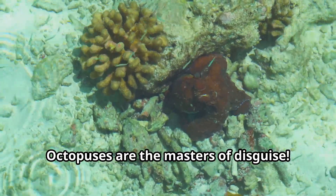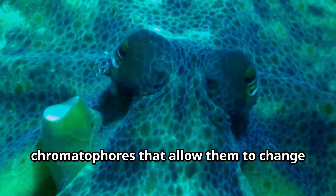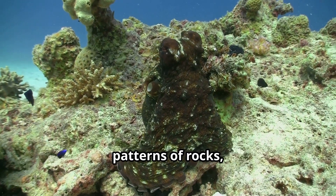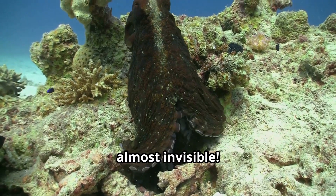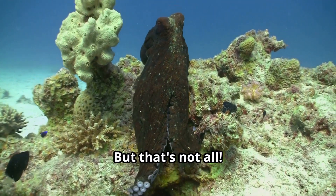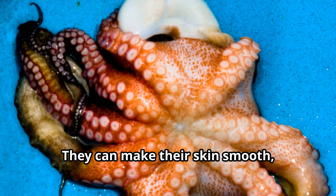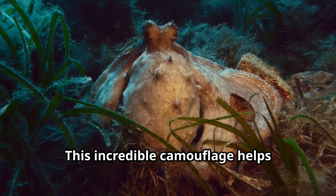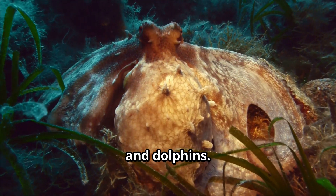Octopuses are the masters of disguise. Their skin contains special cells called chromatophores that allow them to change color in an instant. An octopus can match the colors and patterns of rocks, coral, sand, or seaweed so perfectly that it becomes almost invisible. But that's not all — octopuses can also change the texture of their skin to match their surroundings, making it smooth, bumpy, or even spiky. This incredible camouflage helps octopuses hide from predators like sharks, eels, and dolphins.